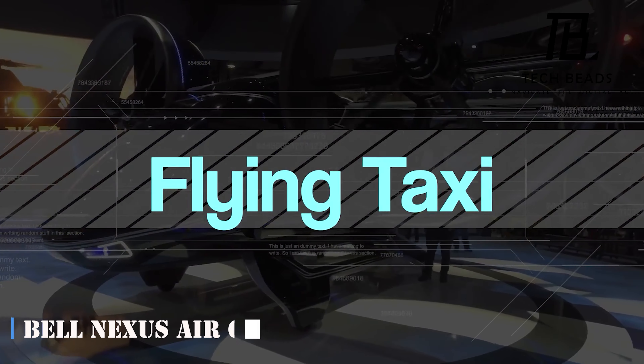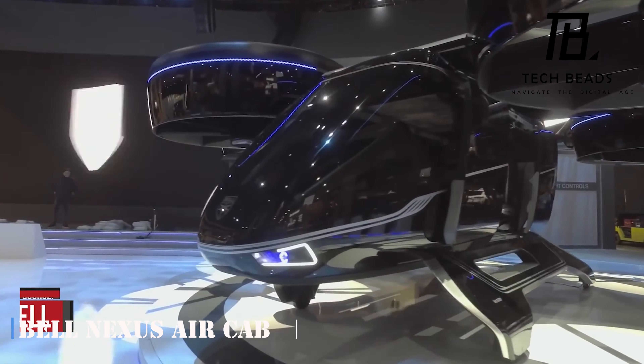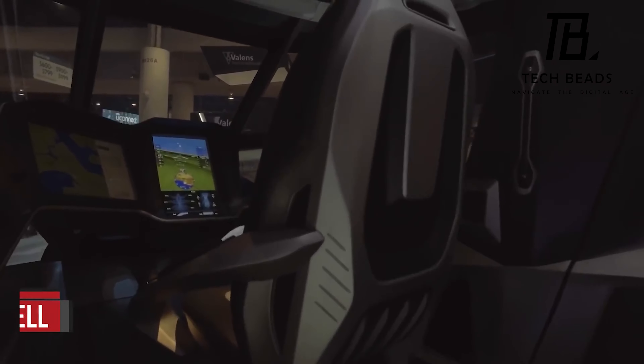Have you ever dreamt of turning your 45-minute commute into a 10-minute flight? Well, now it might be possible, thanks to the Bell Nexus Air Cab.